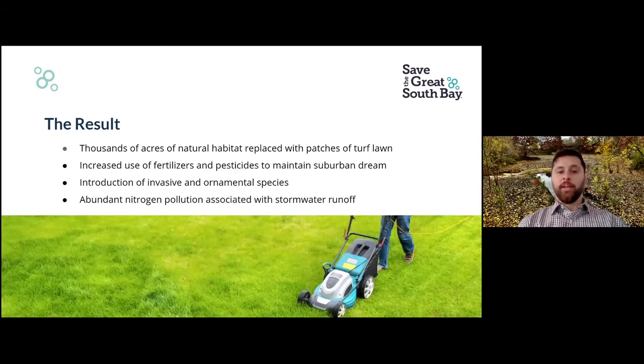Thousands of acres of natural habitat — pine barrens, Hempstead Plains, Atlantic White Cedar forests — are now just patches of turf lawn. These are ecologically lifeless monocultures that are, from a stormwater standpoint, simply concrete. Especially on a cold winter day, the water will run right off. And what's worse, not only will the natural assimilation of nitrogen into vegetation be reduced given a lawn, but we artificially add nitrogen to these lawns.